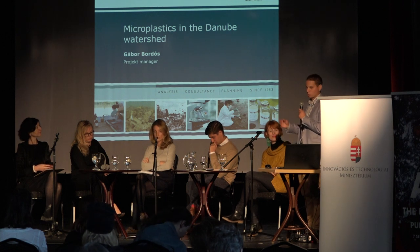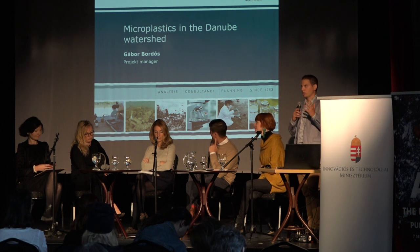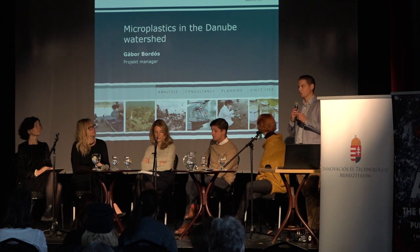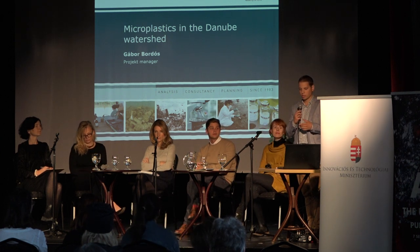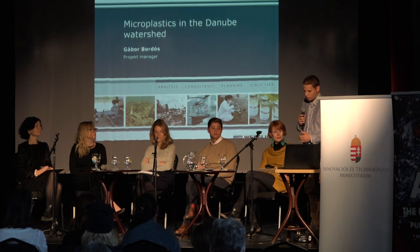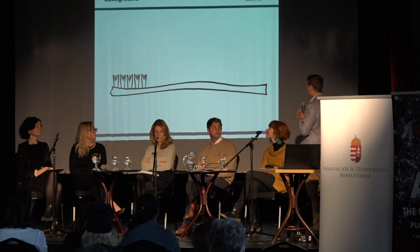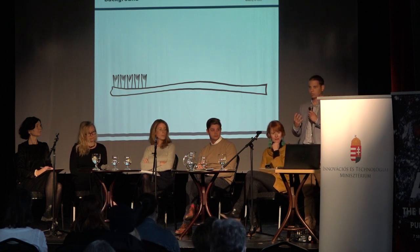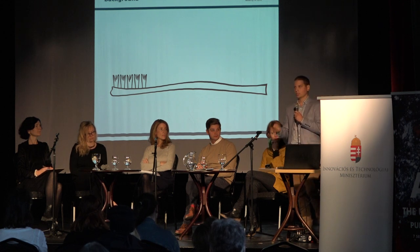First, he would like to talk about a very tiny part of this global problem: the so-called microplastics. How does it start? Maybe we don't realize that we are surrounded by plastics everywhere in our lives — we get up with plastics, go to bed with plastics, even if we don't recognize it every time. We take our toothbrush and use it in the morning.